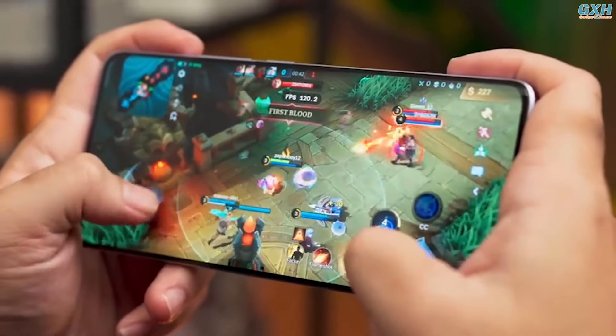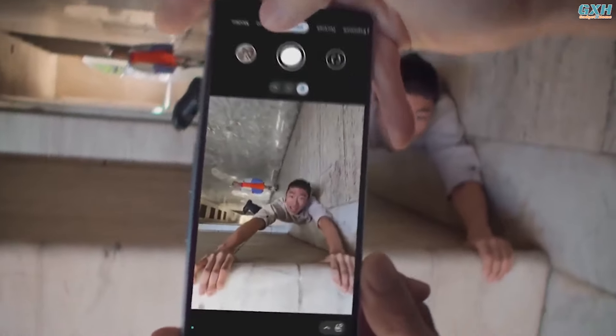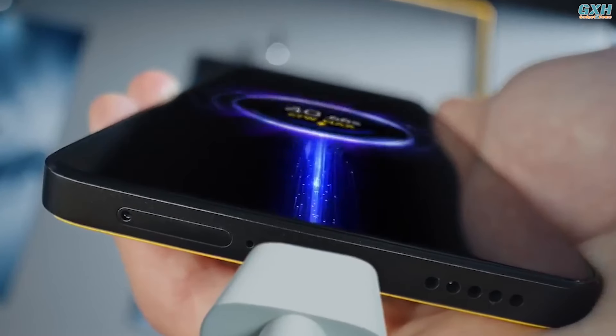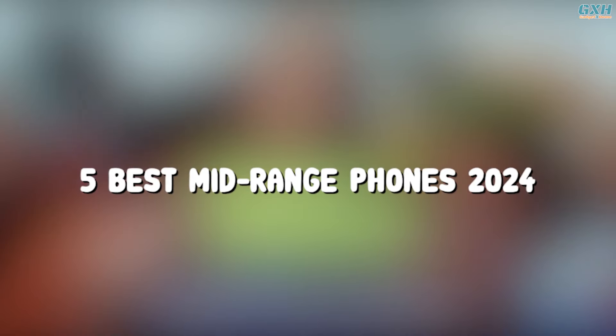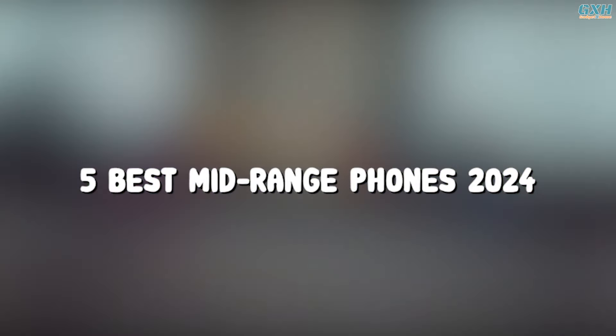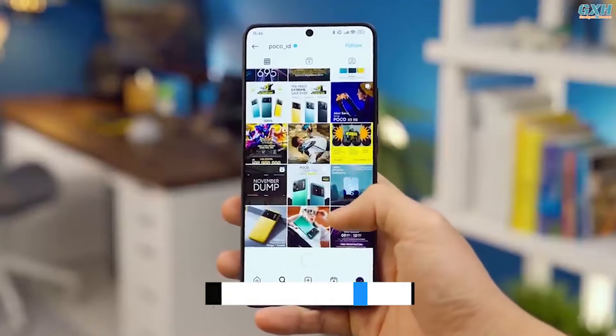Mid-range smartphones in 2024 can boast a variety of advantages, including robust camera capabilities, long battery life, powerful performance, and more. To help you narrow down your choices, here are the top 5 best mid-range phones of 2024. You can buy them at the link in the description below the video.